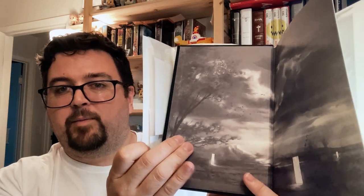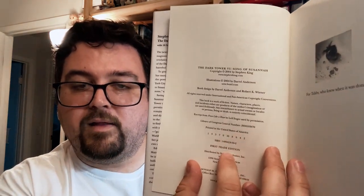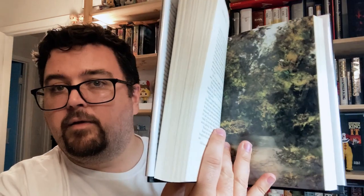There are attractive illustrated endpapers. On the copyright page, look for a number line that includes the number one and the language 'first trade edition.' The illustrations in this one are by Daryl Anderson, and it is illustrated throughout, like all of the Dark Tower novels are. There's an example — some tipped-in artwork.